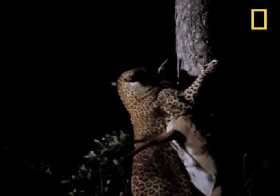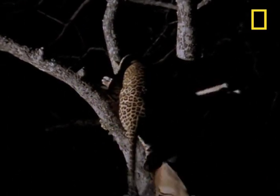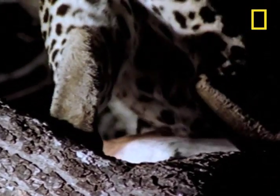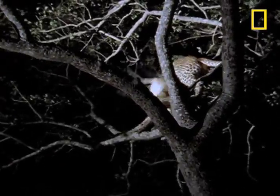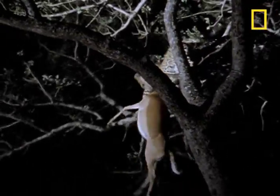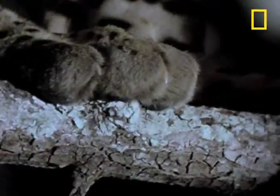Sometimes a leopard must maneuver himself and his dinner up a tree. The leopard has incredibly strong neck muscles that allow it to lug prey double or triple its weight up into its leafy home, where it won't be troubled by scavengers and predators. You'd think that stalking and killing an impala would be the hard part, wouldn't you? Turns out, the hard part is knowing which limbs support all that weight.